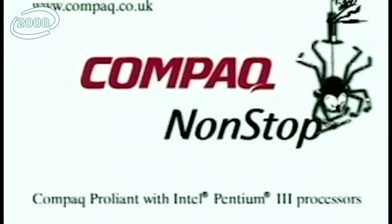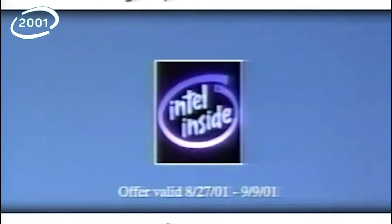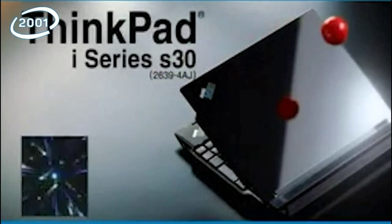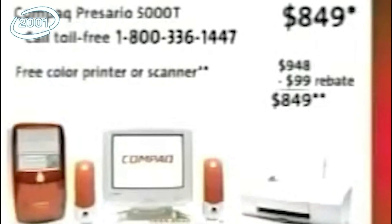With Intel Pentium 3 Processors. Offer ends September 9th, so stop by or call today. New — $9 after rebate.